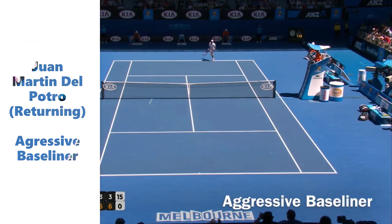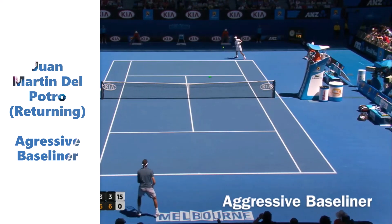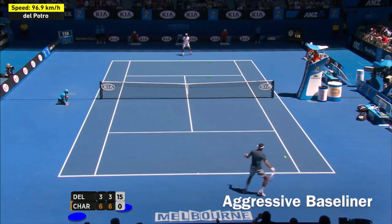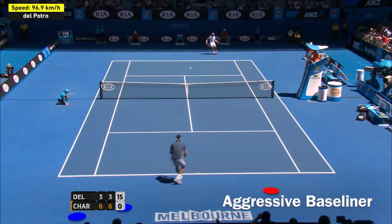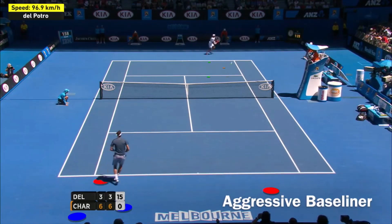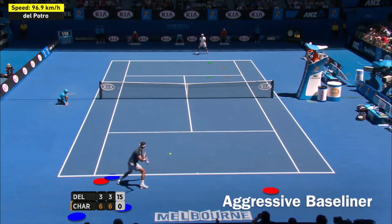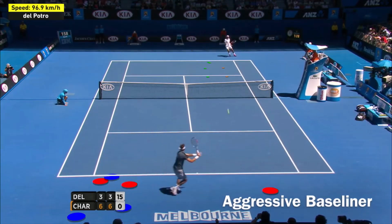The Argentinian Juan Martin Del Potro is definitely considered an aggressive baseliner, since he has powerful shots and he likes to take the lead. This means that he tries to dictate play. Usually he goes for big shots and he finishes his points with winners.